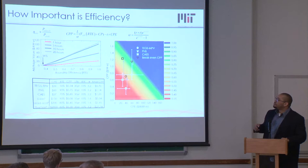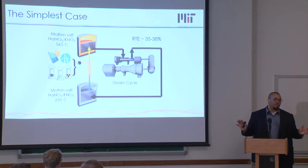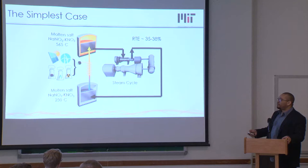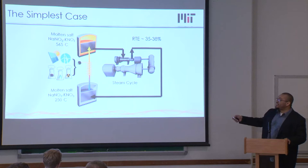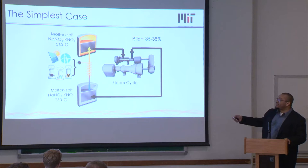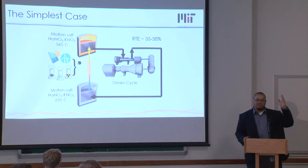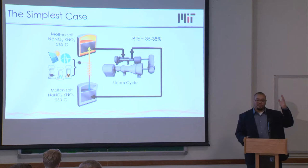What's the simplest version of heat-to-electricity storage? Just take a concentrated solar power plant and replace the entire field of mirrors with a heater. Take in electricity, heat up molten nitrate salt from about 250°C to 565°C, run it through a steam turbine — you'd get around 35 to 38% efficiency. All this technology exists today. The problem is efficiency is low, right around that cutoff where you don't make money from arbitrage.